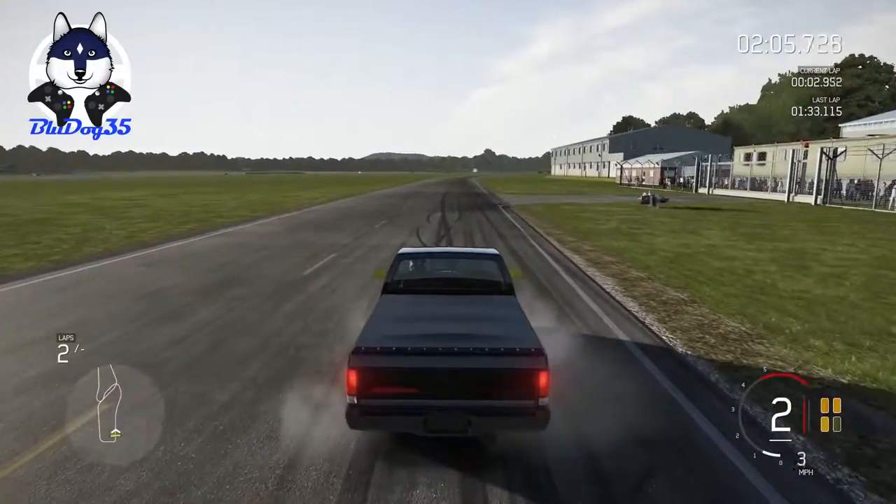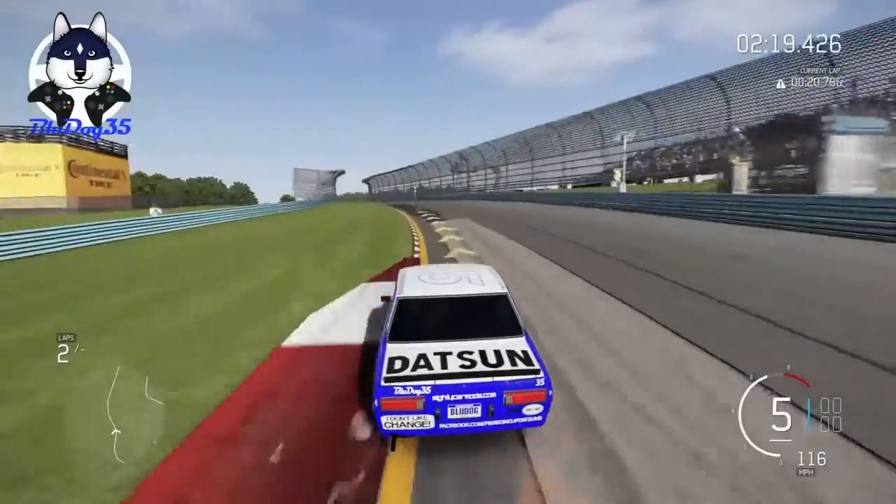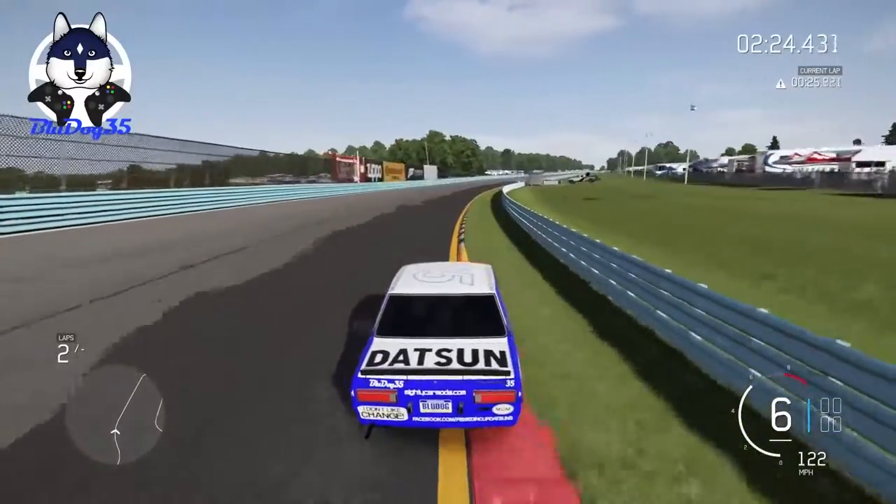Alright, so our final time is a 1:33.115, which puts it in 13th place, just behind the Subaru BRZ. If you enjoyed this video, please be sure to give it a like and subscribe to BlueDog35 for more content like it.